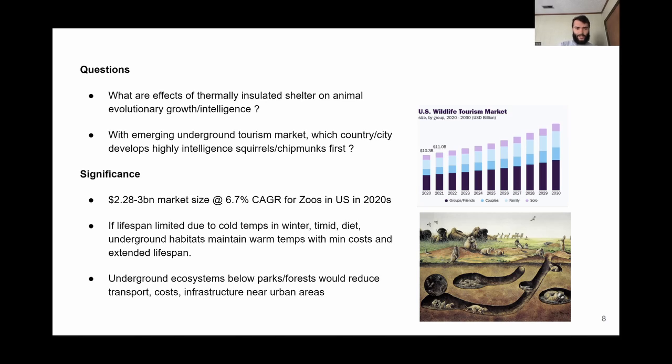The significance here: if their limited lifespan is due to cold temperatures in the winter, these thermally insulated environments could help maintain warm temperature gradients with minimal costs, and potentially extend their lifespans by thousands of years, creating a really epic symbiosis here on Earth and beyond. Thanks for your time, and I'll catch you next time.